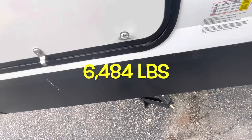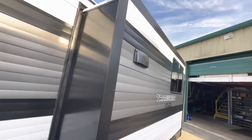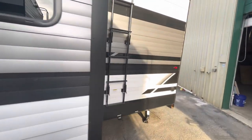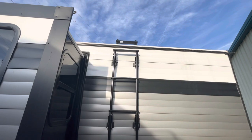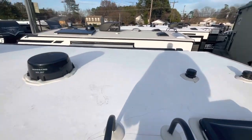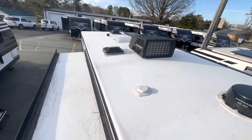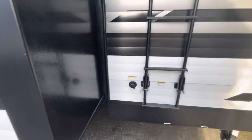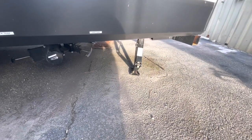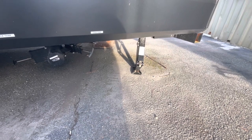The 261BH has a dry weight of 6,484 pounds. You've got your exhaust for your range, large windows, and your ladder — let's take a look at the roof. You've got your skylights, roof vents, TV antenna, AC, solar panel, and the top of your slide out. There's a black tank flush, sewer connection, and all four corner manual stabilizer jacks. We'll take a look at a video below that gives you a breakdown of those.